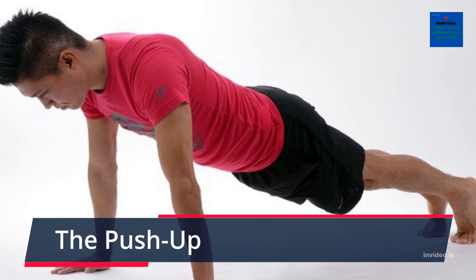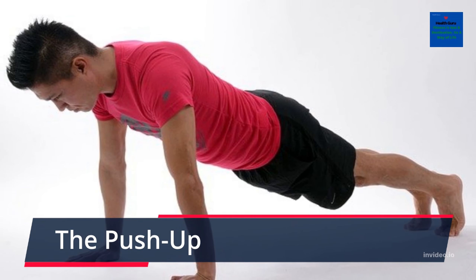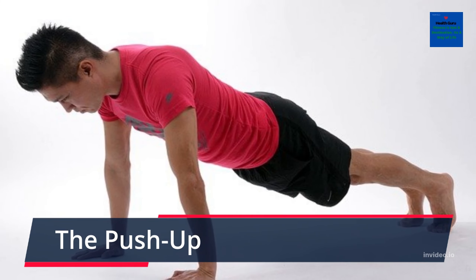The push-up can also be adapted to increase in difficulty by elevating both of your feet off the ground or by completing a single leg push-up.